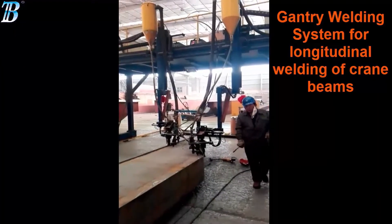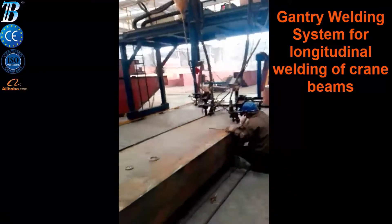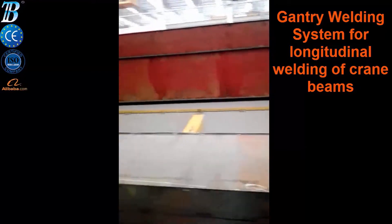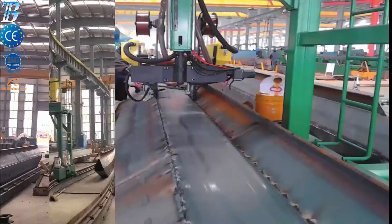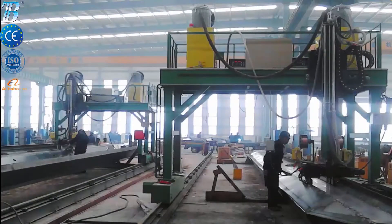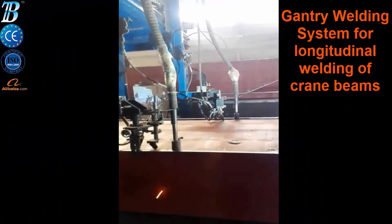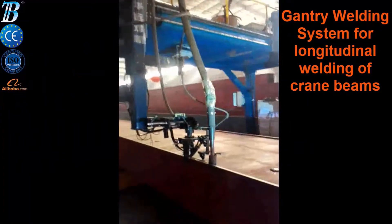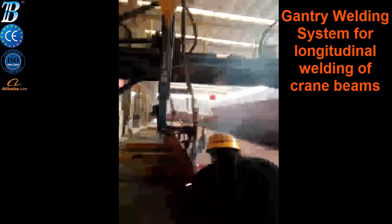Boda gantry type welding machine used for manufacturing box girder crane beams is extremely popular around the world. Boda designed a self-guiding submerged arc welder to weld the long continuous welds for fabricated box beams made from plate steel, used as structural supports for long span overhead cranes. Gantry welding system.